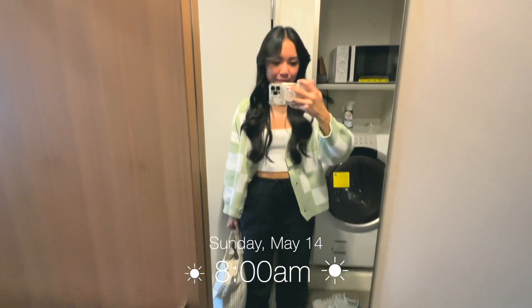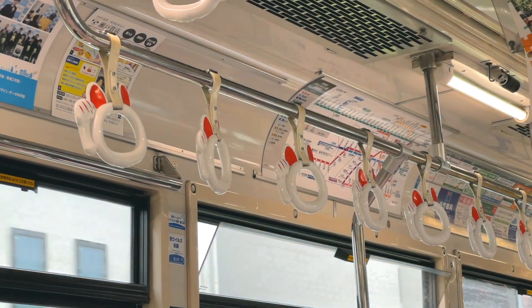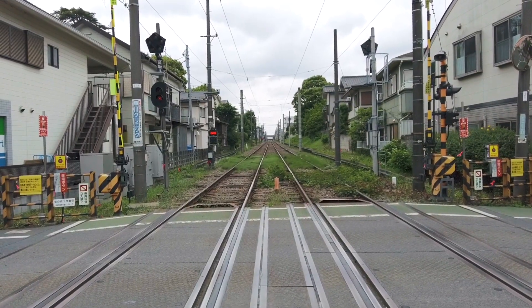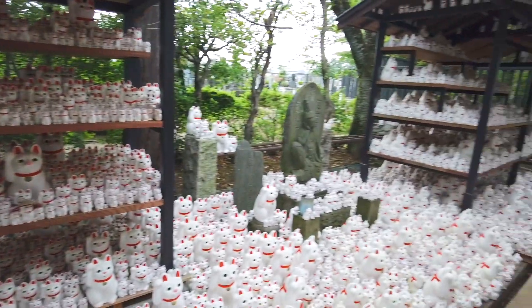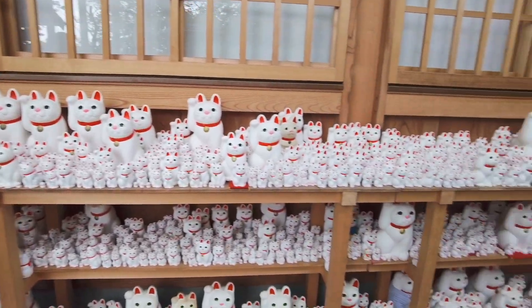It's Sunday, May 14th, and we started the day by going to Setagaya. It's in the outer west part of Tokyo. It took just under an hour by train to get there from our hotel in Ginza, but I really wanted to visit Gotokuji Temple. It's a Buddhist temple, also known as the Lucky Cat Temple because of the hundreds, maybe even thousands of maneki neko figurines on display. It's also said that the maneki neko originated at this temple.